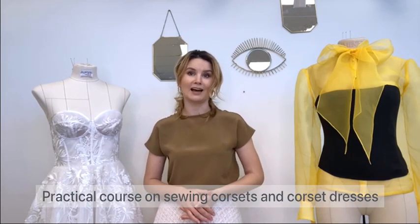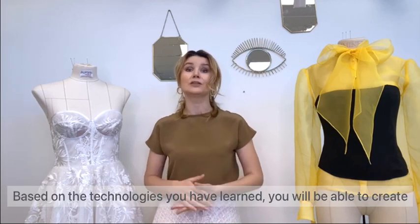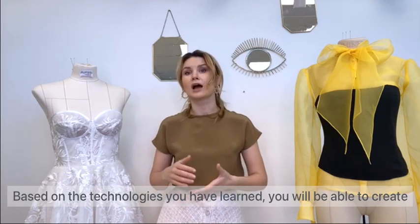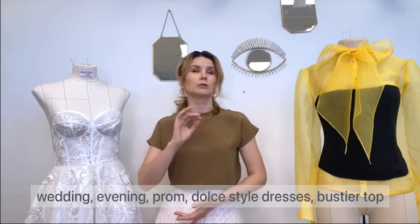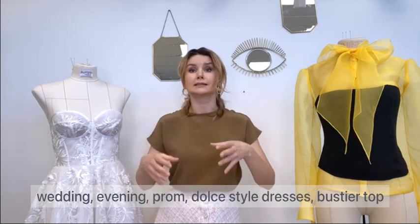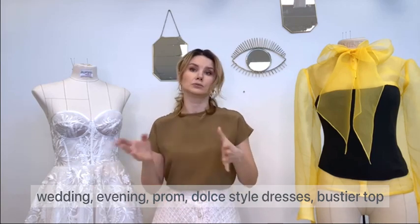Practical online sewing course. Based on the technologies you have learned, you will be able to create wedding, prom, evening, and dolce style dresses, as well as bustier tops.